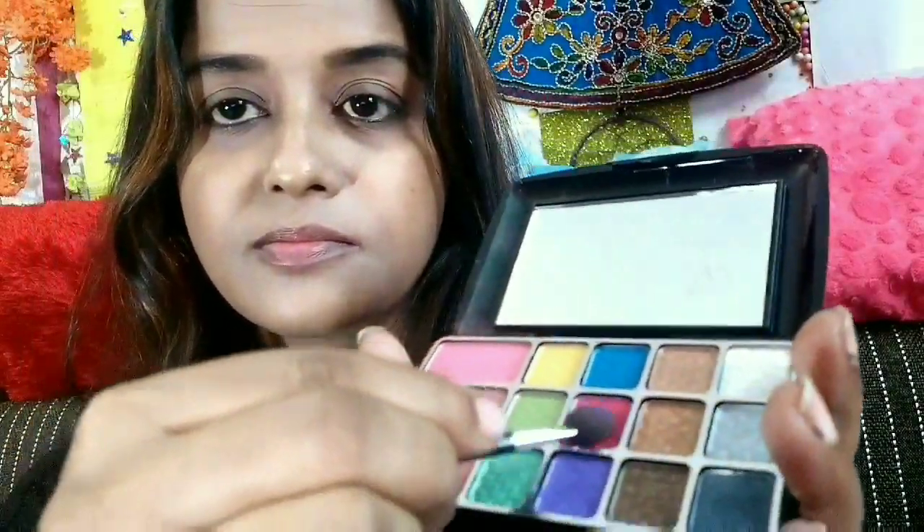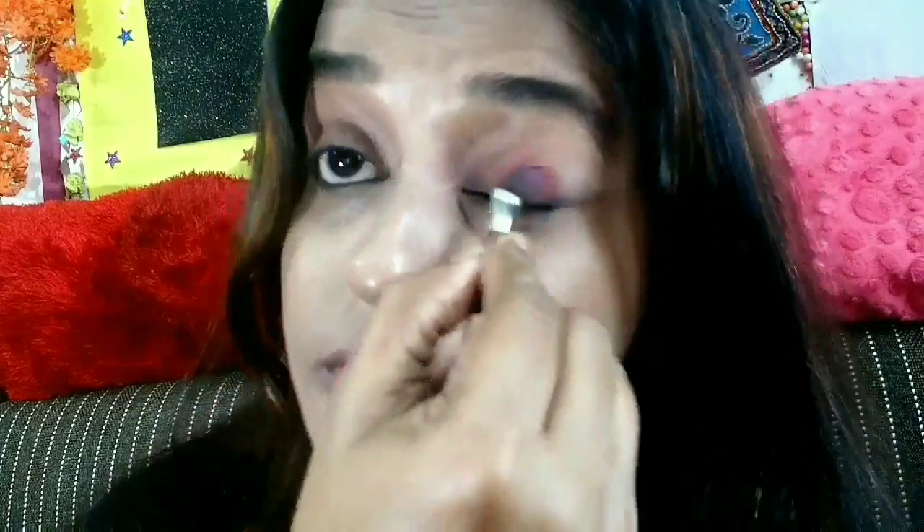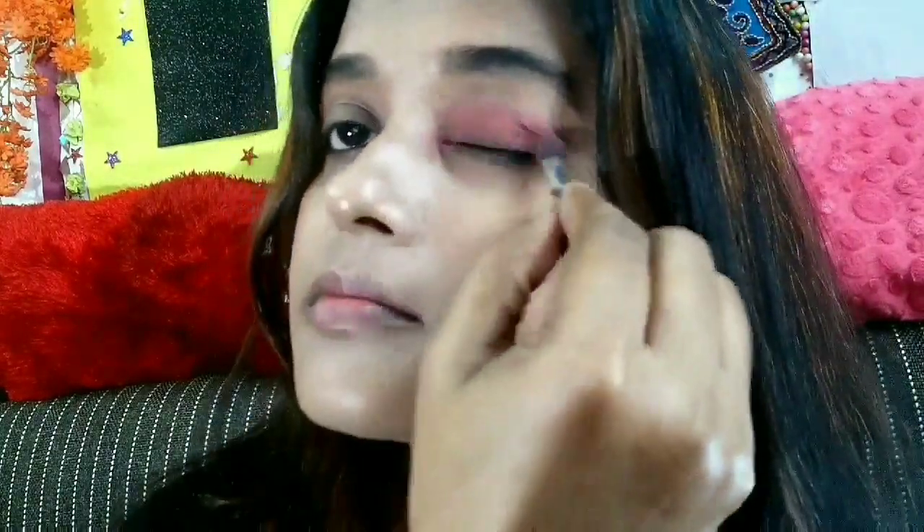I have taken the Miss Claire's eyeshadow palette and from there I am choosing the pink eyeshadow for my eyelids. I just love this eyeshadow palette because of its super affordability, its pigmentation, and because it has various colors which we girls need to create different looks — and it is very handy.